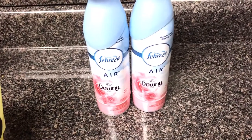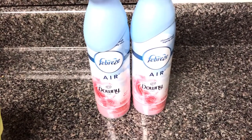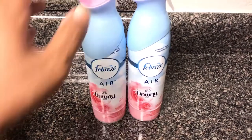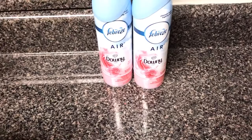The Febreze was $3 and they had a digital coupon — buy any two, get $3 off. Well, if you buy any two and get $3 off and they were $3 a piece, that means one of these was free, and that is cheaper than Walmart. So I got one of those for free.